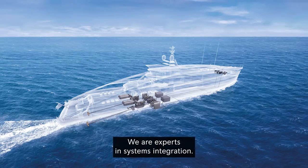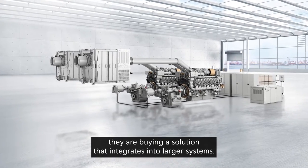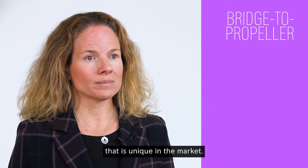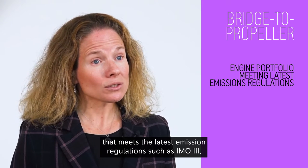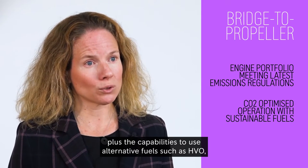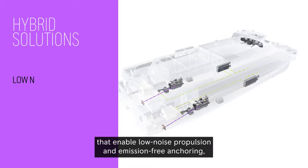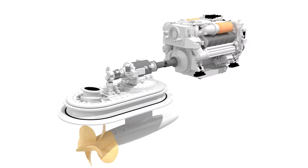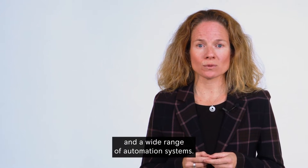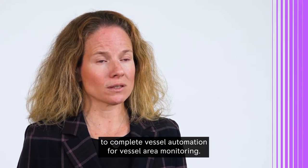We are experts in systems integration. Our customers are not just buying an engine — they are buying a solution that integrates into larger systems. We offer our yacht customers a bridge-to-propeller portfolio that is unique in the market. It includes an engine portfolio that meets the latest emission regulations such as IMO3, plus the capabilities to use alternative fuels such as HVO, which allows CO2-optimized operation. We have integrated hybrid solutions that enable low noise propulsion and emission-free anchoring, port drives for improved maneuverability and higher efficiency, and a wide range of automation systems.